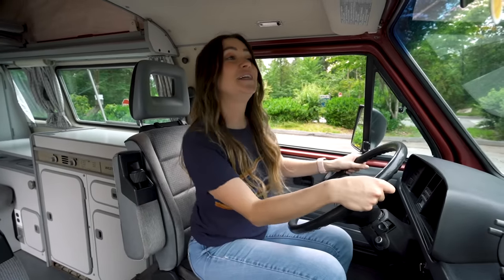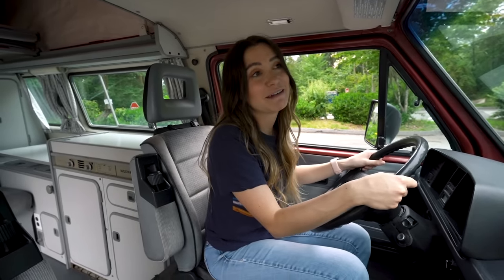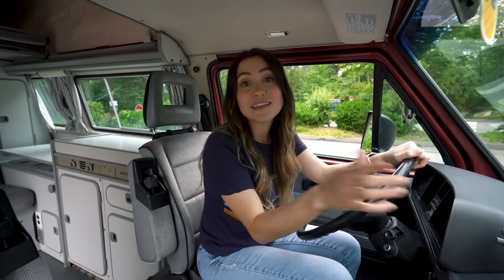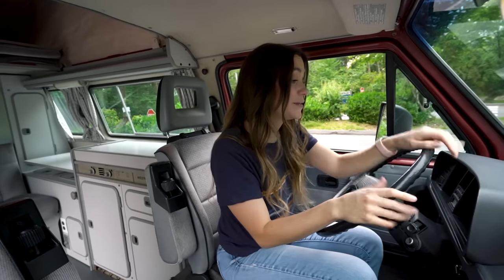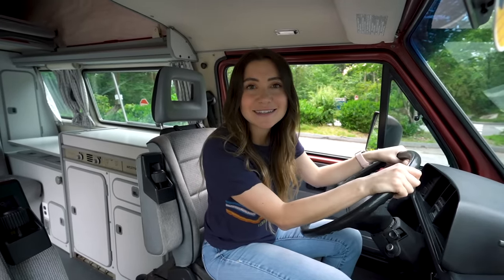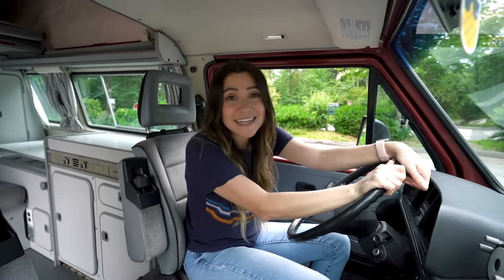I've driven this van a few times now and it is so much fun — great visibility, feels like you're driving a bus. You don't go very fast; on some hills we got up to 100 kilometers an hour at the bottom. We're not going anywhere fast, but we're having a great time enjoying the journey — it's the Westy life! That's the end of our van tour. Thanks for watching, hit subscribe, and we'll see you on the road in our Westfalia van!